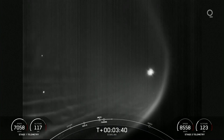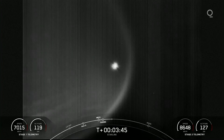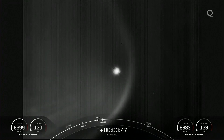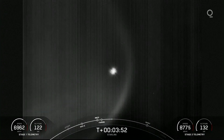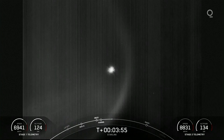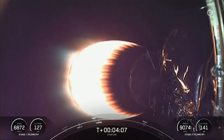It looks like that's the first stage, maybe also floating off to the left. As stage two heads towards its targeted drop-off orbit, stage one will execute two burns to make its way back home to Earth. The first is an entry burn, where three of the M1D engines will reignite to slow the stage down as it re-enters the upper atmosphere. The second burn is the landing burn — a single engine burn that brings the vehicle's speed down rapidly in order to land on the drone ship.